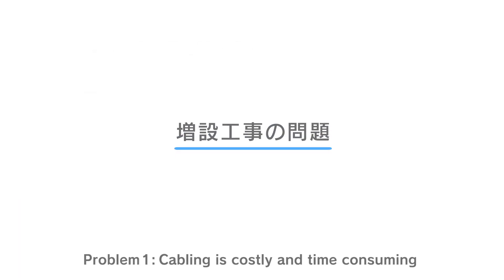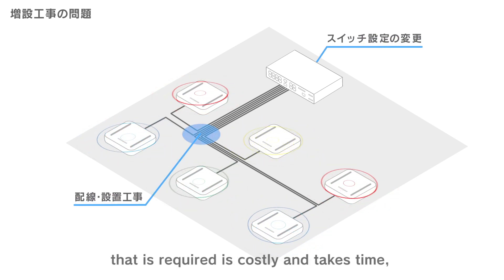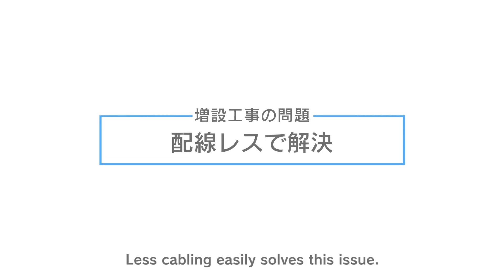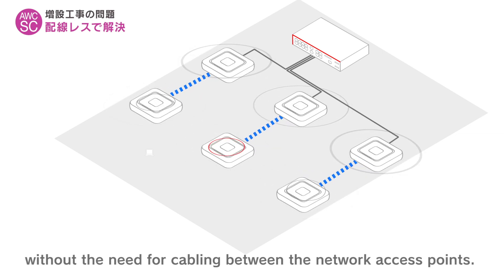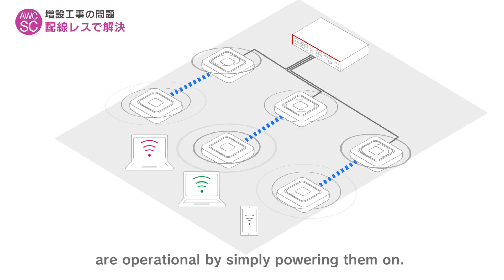Problem 1: Cabling is costly and time-consuming. When adding new access points, the extensive cabling work that is required is costly and takes time. Plus, there is a requirement for switch configuration. Less cabling easily solves this issue. AWC SC enables a wireless connection without the need for cabling between the network access points. The new access points are operational by simply powering them on.